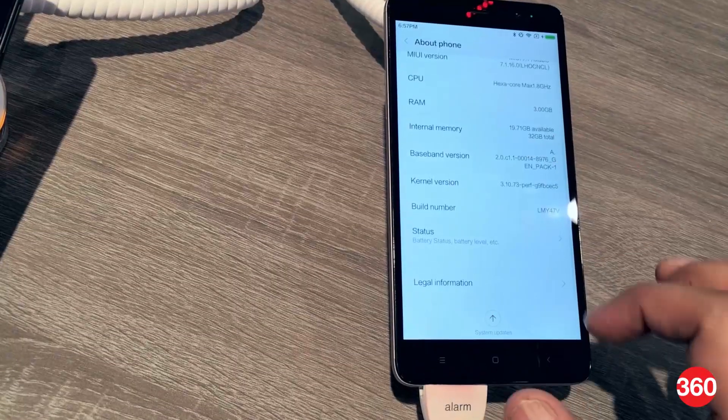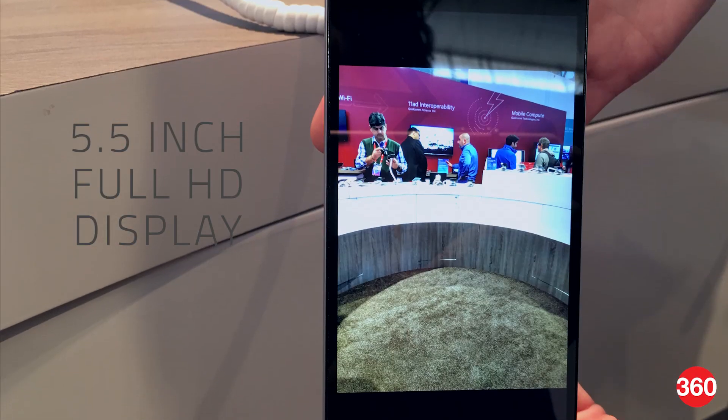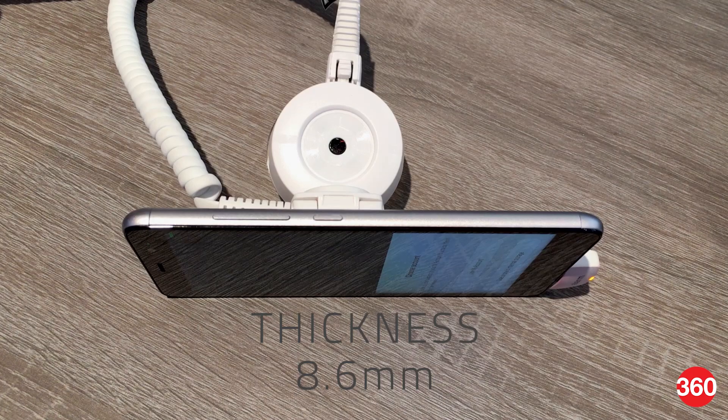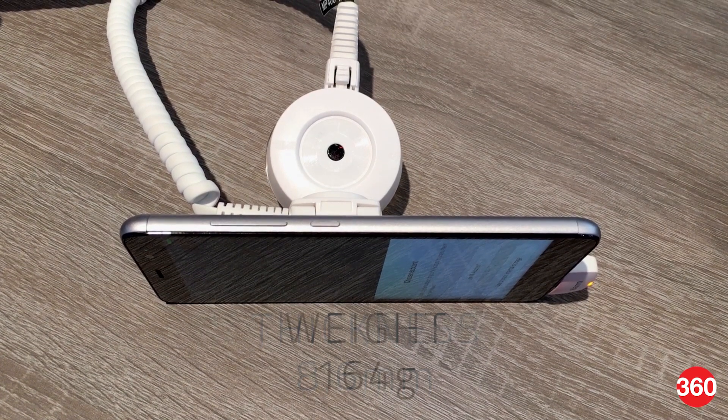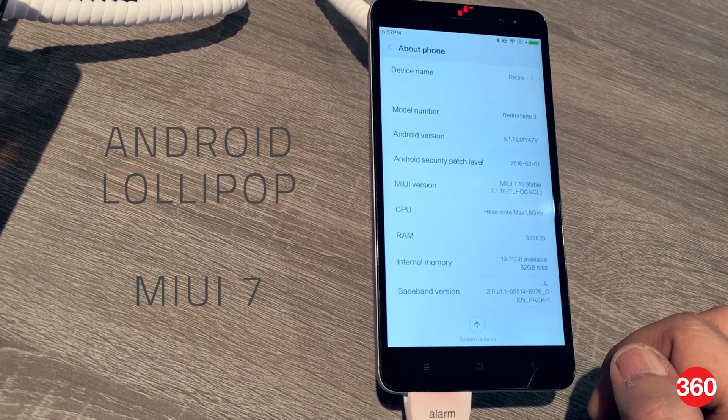The rest of the specifications are identical. The Redmi Note 3 boasts of an all-metal body and a 5.5-inch Full HD display. It measures 8.6 millimeters in thickness and weighs 164 grams. For software, we have MiUI 7 based on Android Lollipop.